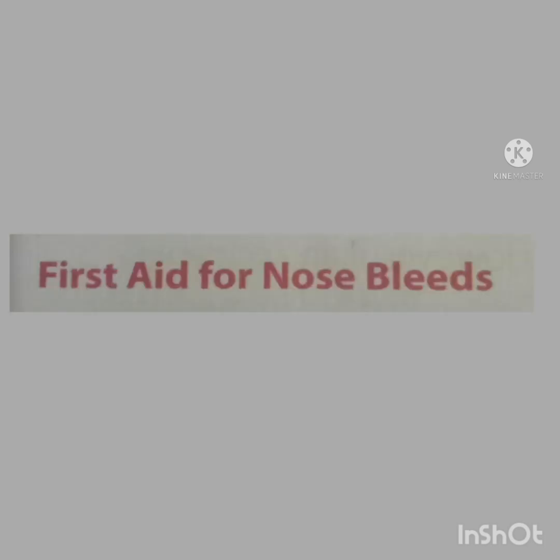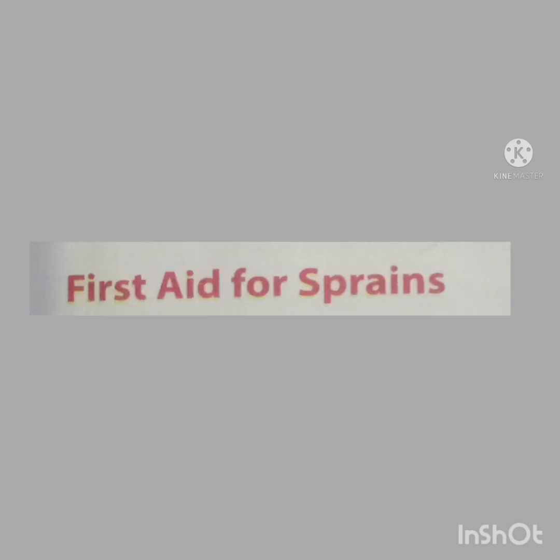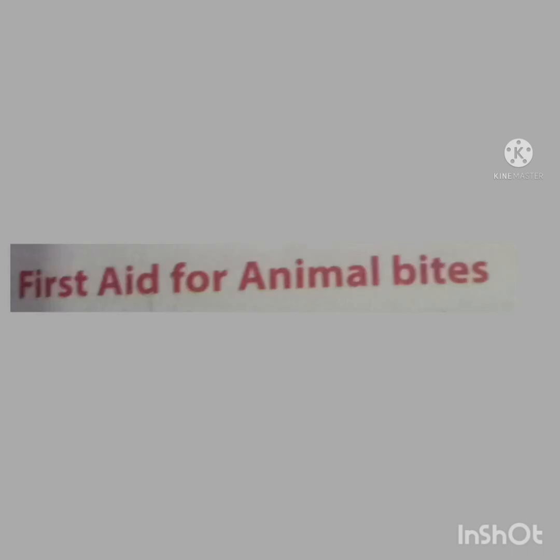Children, today we are going to learn two first aid tips for nosebleeds, sprains, and animal bites.